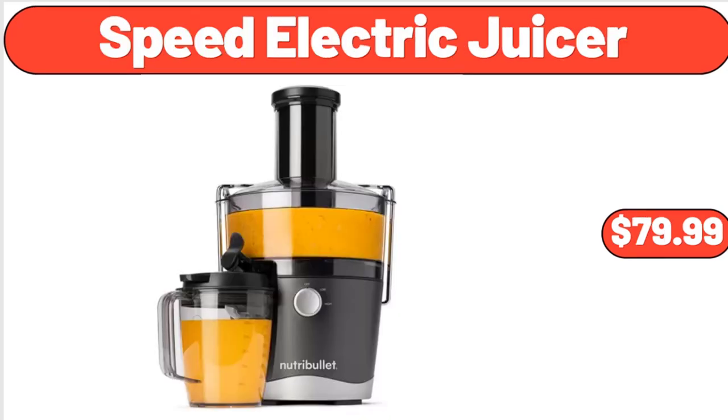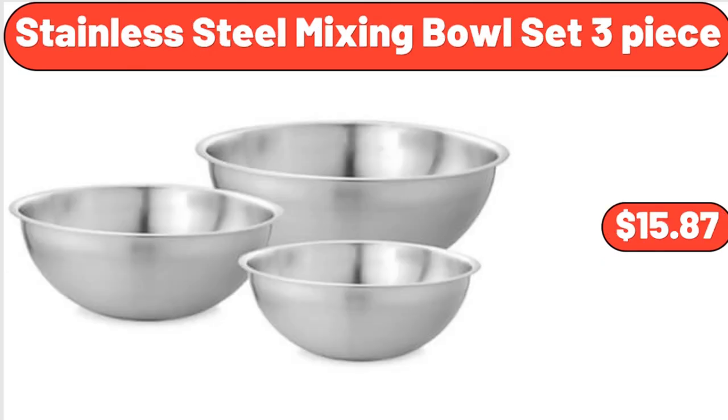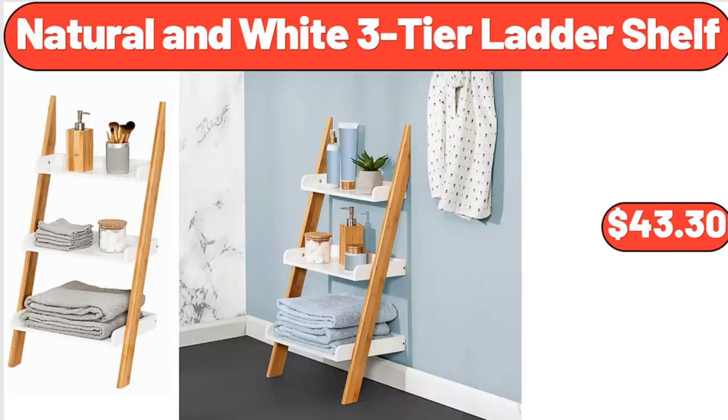Speed electric juicer, $79.99. Dash everyday nonstick electric griddle, $39.99. Stainless steel mixing bowl set, three-piece, $15.87. Natural and white three-tier ladder shelf, $43.30.